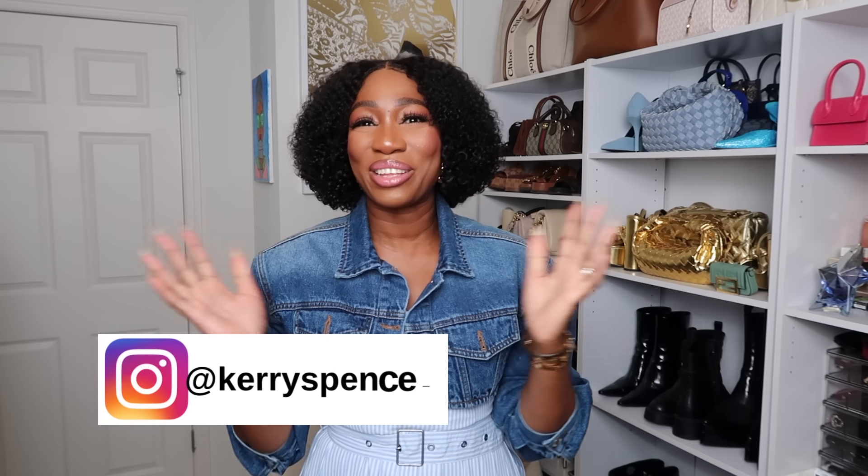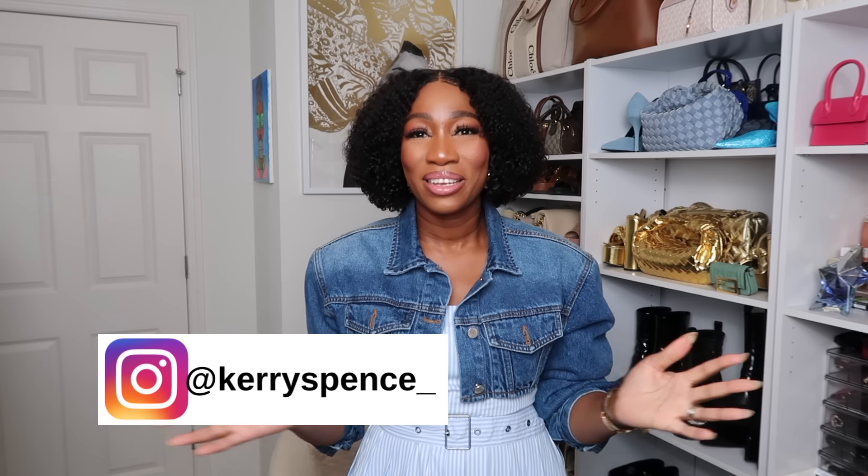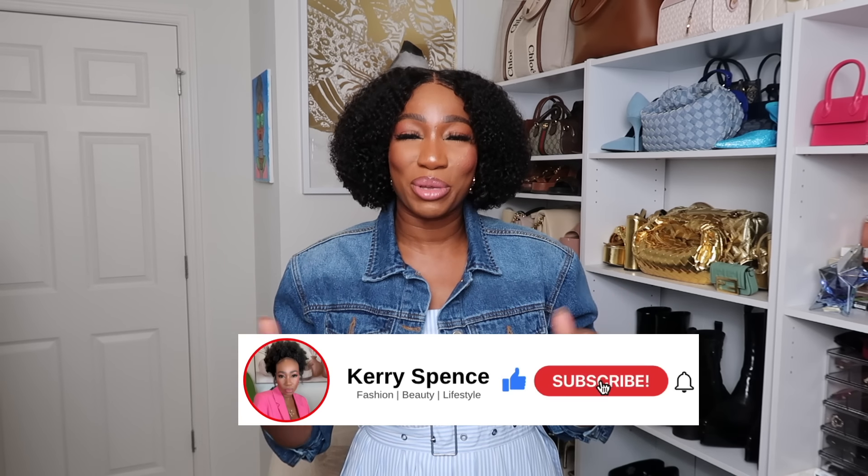Hello beautiful people, it's your girl Kerry and welcome back to my channel. If you are new here, I focus on fashion, lifestyle, travel, and beauty. If that is something you are interested in, I would love to have you come join the crew, so go ahead and hit that subscribe button and notification bell.